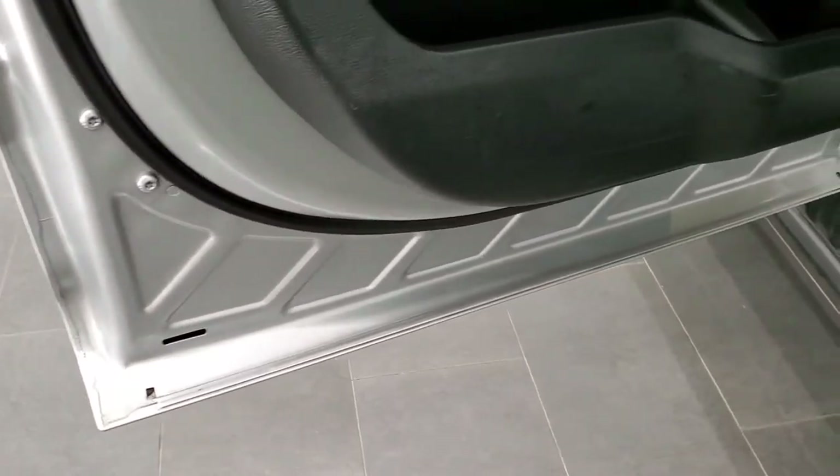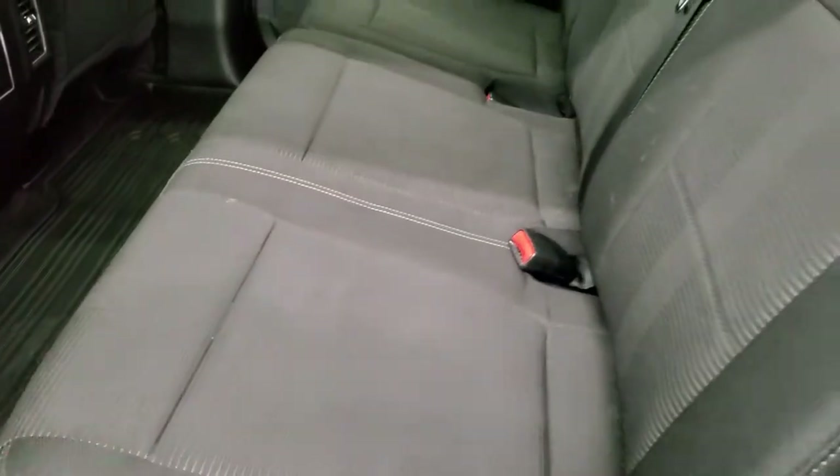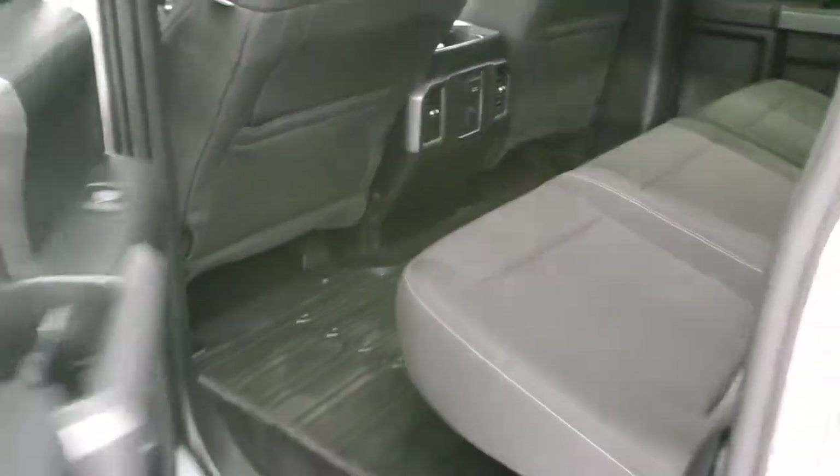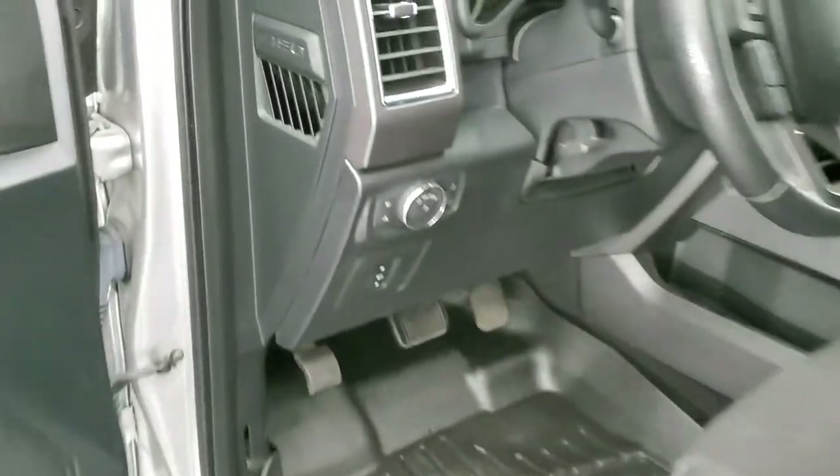You do get child safety locks on the back doors. The bottoms of the doors all look really good — what you'd expect on an aluminum-body vehicle. There are side curtain airbags as well. We'll start it up and take a quick look under the hood.